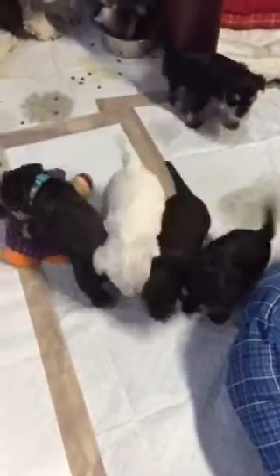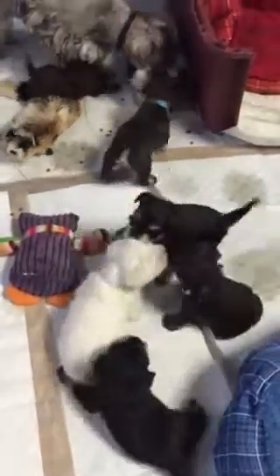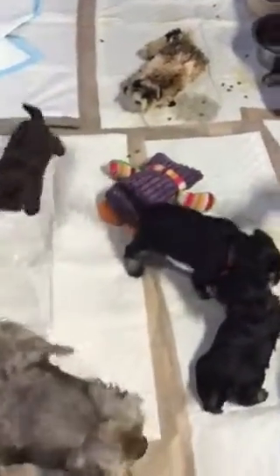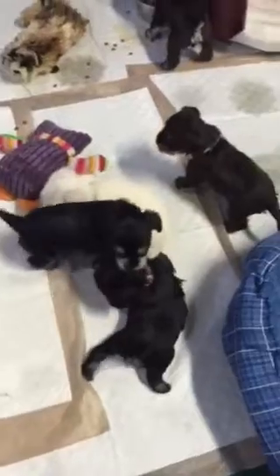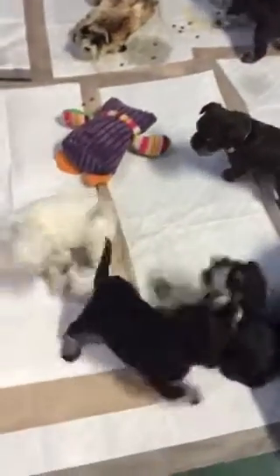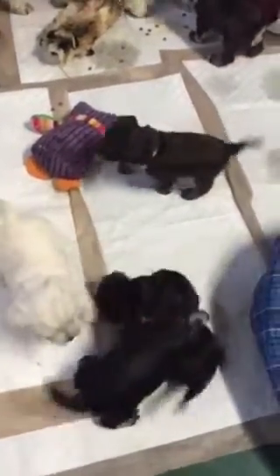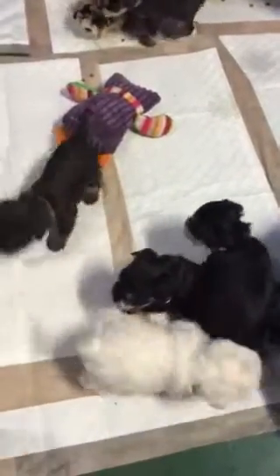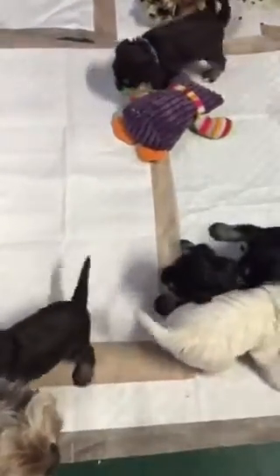So there are the Kia Trax puppies at four weeks. Three girls at the bottom of your screen. Happy puppies.